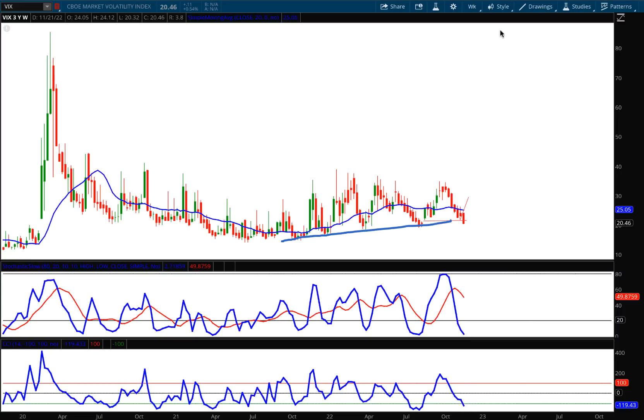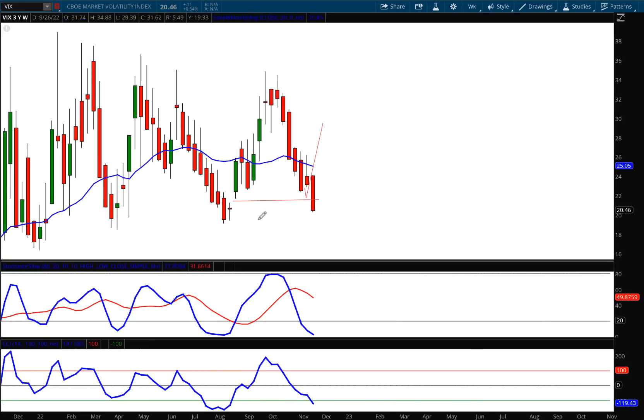We are long overdue for a green candle. Zooming in, you can see this gap has now been filled this week. This was an open gap that is now filled, and if you're following the gap fill rules for the VIX, we have a hundred percent probability that the VIX is going to reverse after that gap fill.